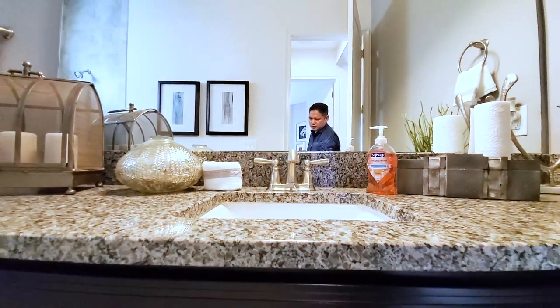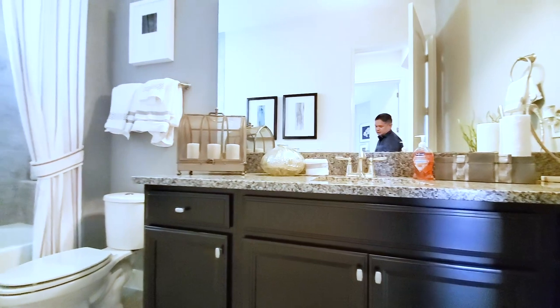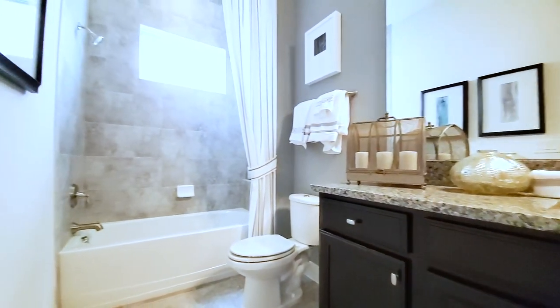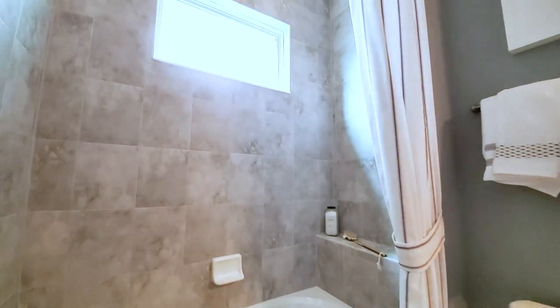We have the granite, dark cabinets, 18-by-18-inch tiles — tiles going all the way to the ceiling. This one has the shampoo shelf.